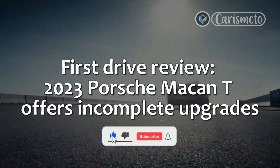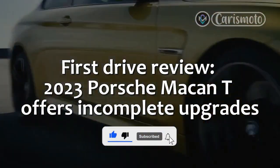First Drive Review: 2023 Porsche Macan T offers incomplete upgrades.